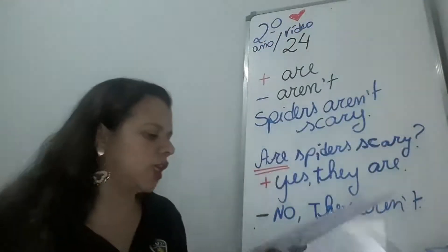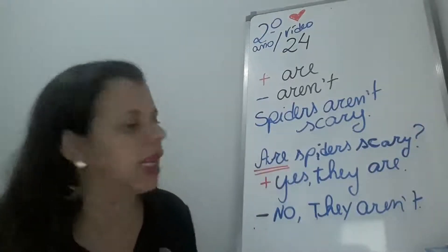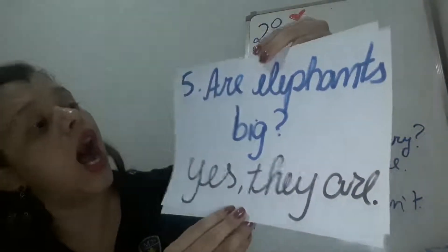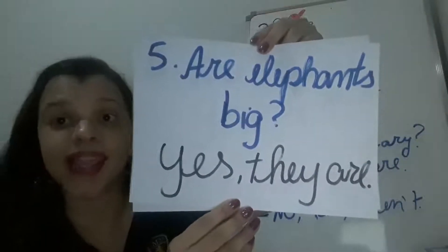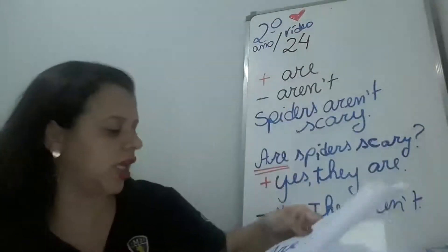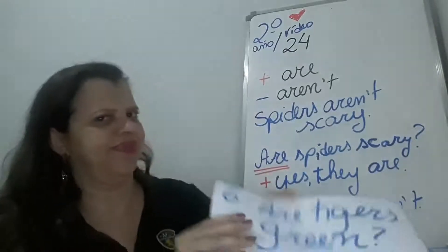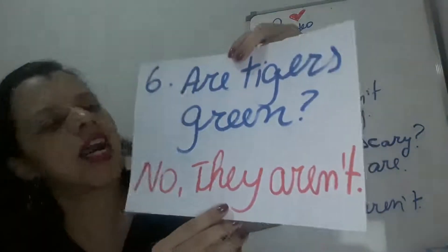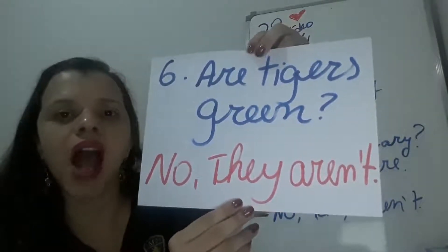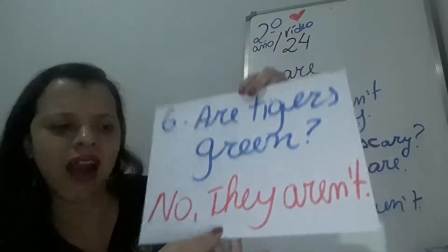Number five: Elephants aren't big. Lembra que a gente vai usar sempre o 'are' para começar a question? Are elephants big? Yes, they are. Number six: Tigers are green. Are tigers green? No, they aren't. Tigers are not green.